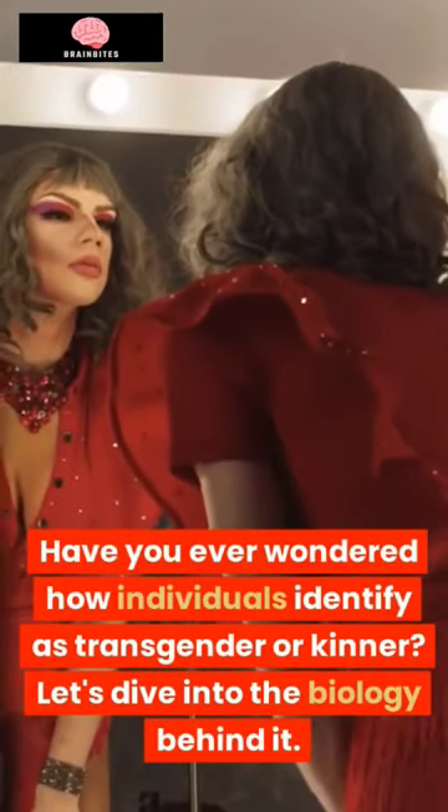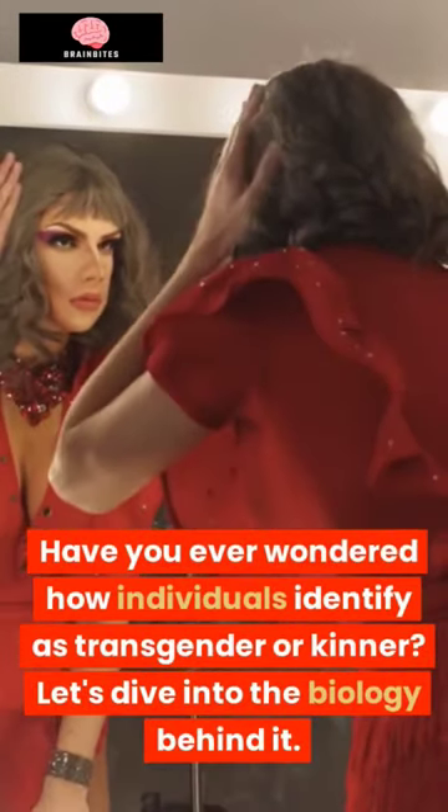Have you ever wondered how individuals identify as transgender or kinder? Let's dive into the biology behind it.